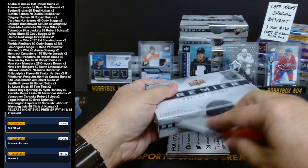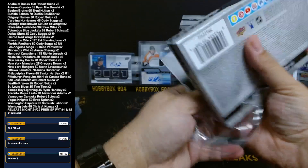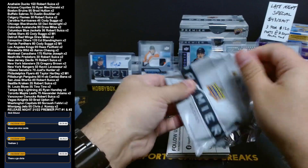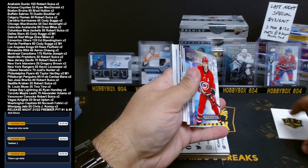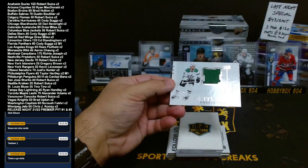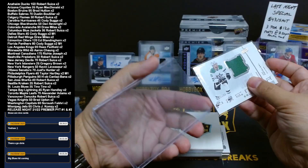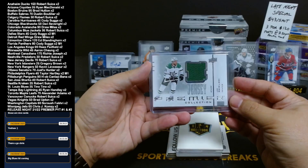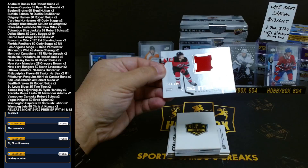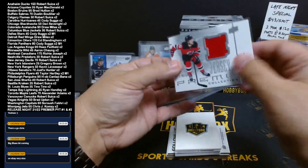Box 4. Alex, the patch version of that would be nice. Dallas on the board, number 158 out of 300 — Joe Pavelski, retro jersey, Dallas Stars. Cody. Another retro — this one is for the Devils, Dawson Mercer, 178 out of 300, going to Roberts and the Devils.